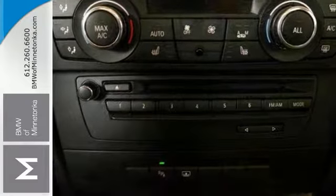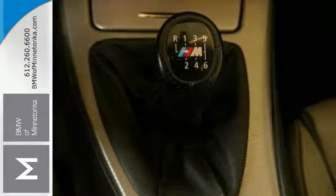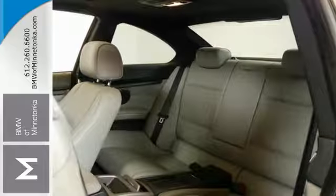It comes to you BMW certified with a warranty for your peace of mind. Now there are used cars, and then there are cars like this well-taken care of 2013 BMW 335i. This luxury vehicle has it all, from a posh interior to a wealth of terrific features.